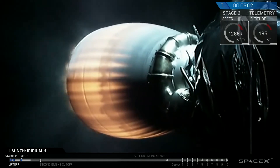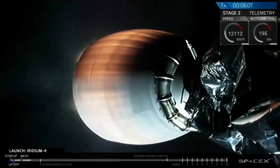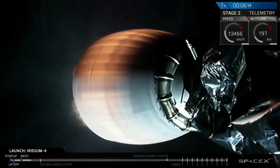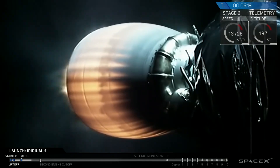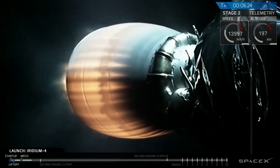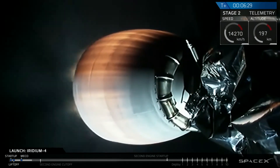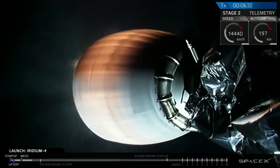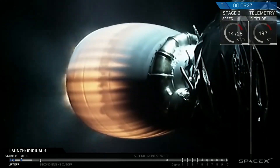T plus six minutes into flight. Falcon 9 second stage carrying 10 Iridium Next satellites is currently west and south of the tip of Baja California. We've had clear skies, the rocket launching about half an hour after sunset. We're currently in burn one, which takes us into the low earth parking orbit — a temporary orbit we'll be in for about half an orbit around the Earth before we relight the upper stage engine for its second burn into the final orbit. We'll be bringing you that second burn later on in the webcast.